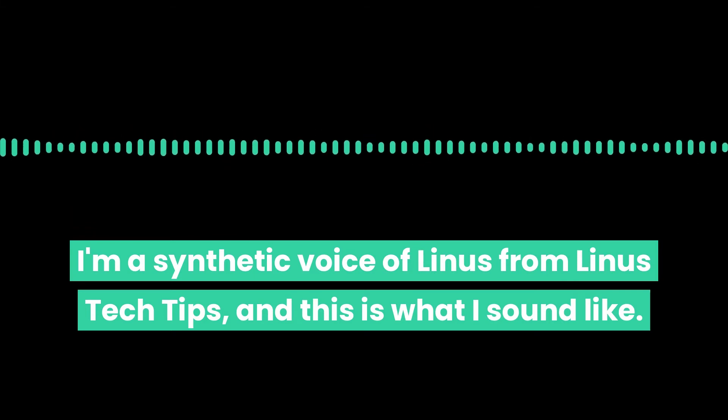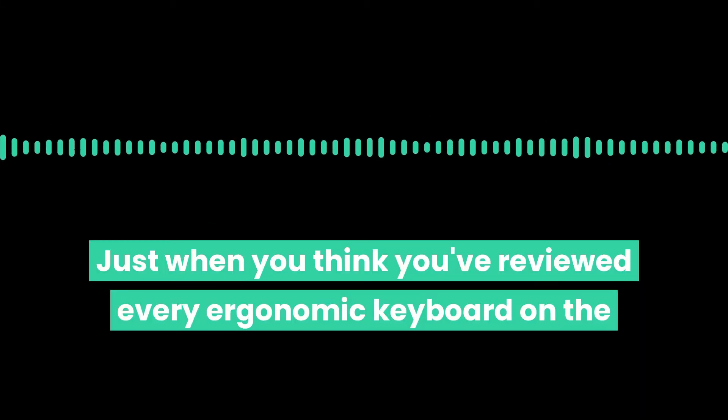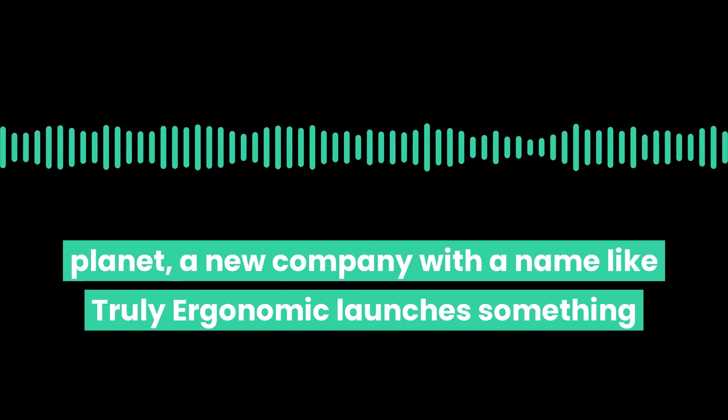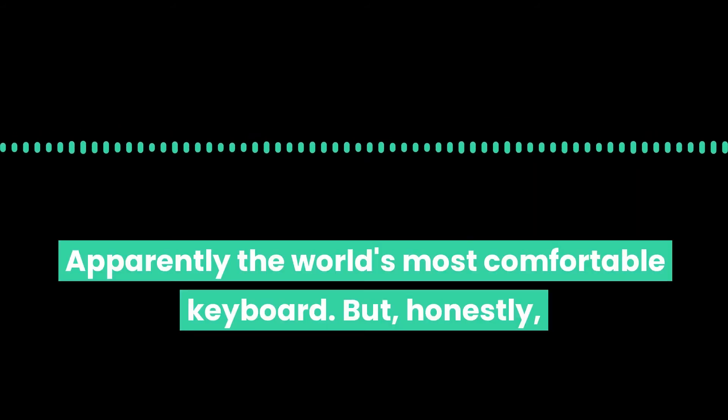I'm a synthetic voice of Linus from Linus Tech Tips, and this is what I sound like. Just when you think you've reviewed every ergonomic keyboard on the planet, a new company with a name like Truly Ergonomic launches something like this — the Cleave keyboard. Apparently the world's most comfortable keyboard.